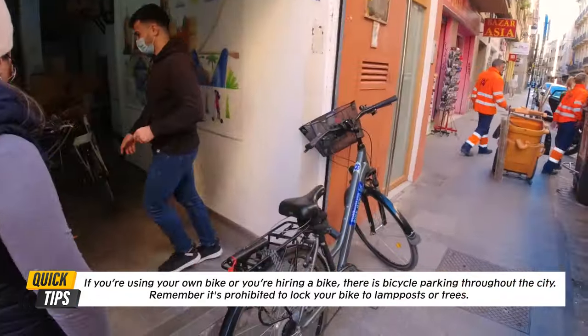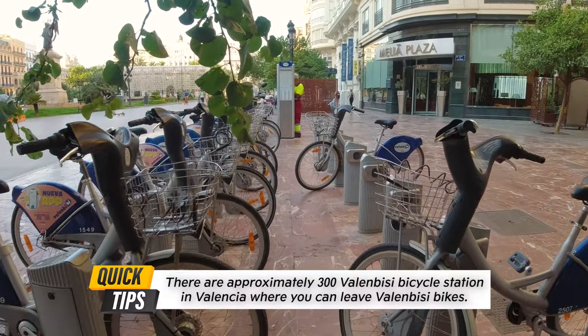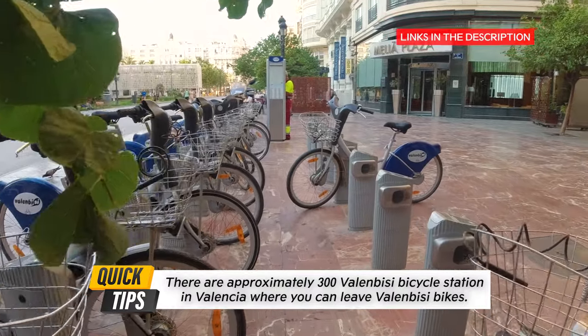There are bike rental programs everywhere — stores and even the city has a bike rental program called Valenbisi. It's an amazing program. You just download the app and pay on the go.